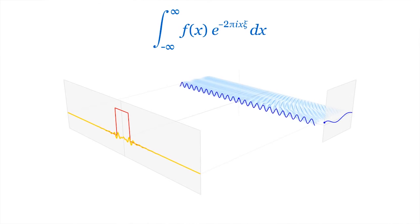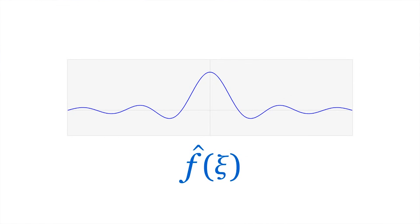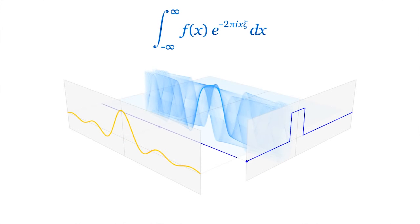In particular, we do a lot of Fourier transformations, taking a time-domain signal and converting it into the frequency domain. At the moment that takes about one and a half times real time, so if we observe for six hours we need nine hours to process the data.